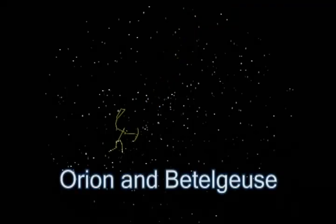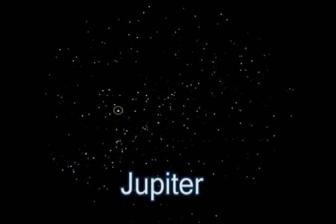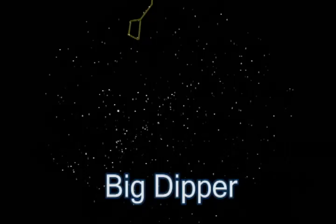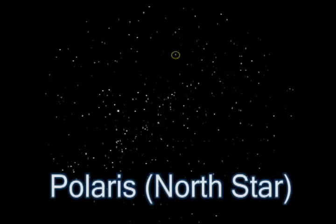To recap: the first constellation I showed you is Orion, where you can find Betelgeuse and from there locate Jupiter. I also showed you the Big Dipper, and from there you'll be able to find the North Star. So you can always tell which way is north if you know where the North Star is.